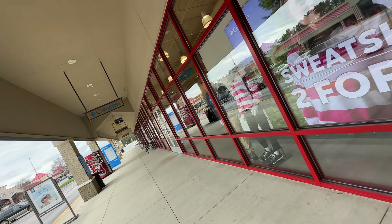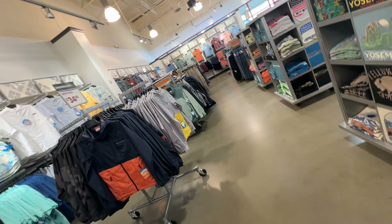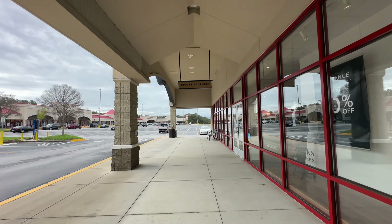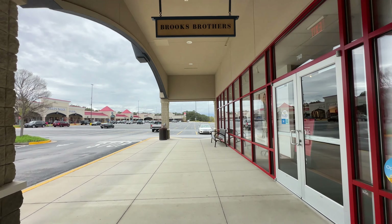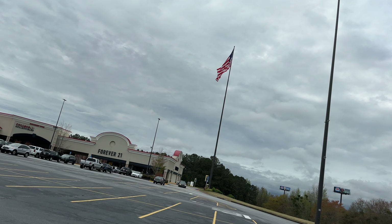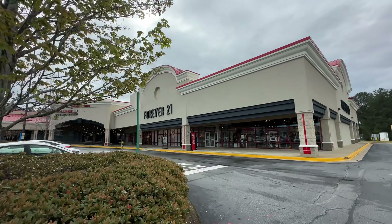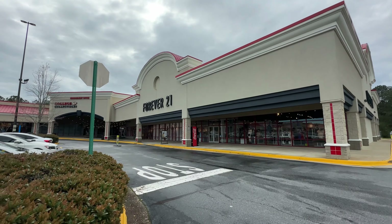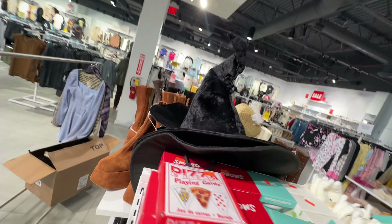Inside Columbia I found these awesome Yosemite and Yellowstone shirts. I'm heading down to the Forever 21 store and then we're going to make a loop around. Forever 21 is known for their trendy and affordable products which target the younger crowd. Being a Harry Potter fan, this witch's hat caught my eye.